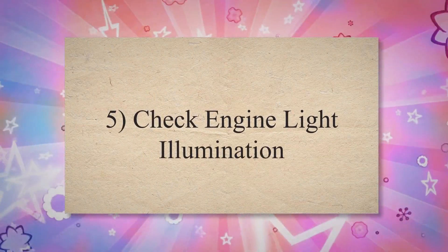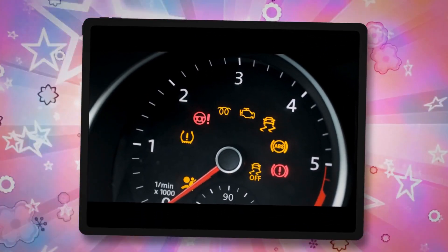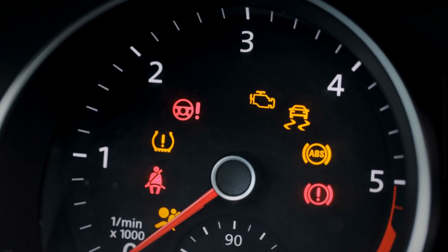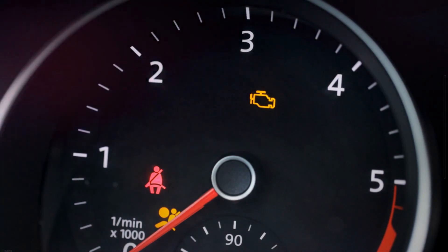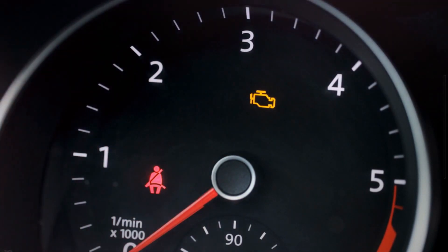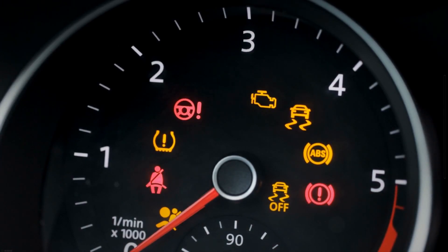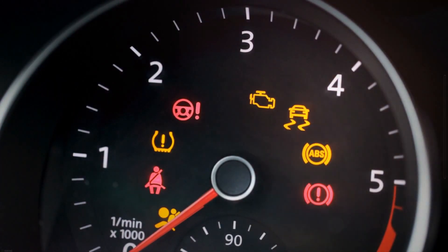Symptom 5: Check Engine Light Illumination. Modern cars have sensors on the exhaust system to measure the fuel mixture escaping from the engine. One of these sensors also measures the efficiency of the catalytic converter. These sensors are called O2, or oxygen sensors. If your exhaust system leaks just before the O2 sensor, your O2 sensor will be unable to measure the precise air-fuel ratio and will deliver wrong readings to the vehicle computer. When the vehicle computer detects an issue within the exhaust system, it instantly triggers a trouble code and illuminates the check engine light.